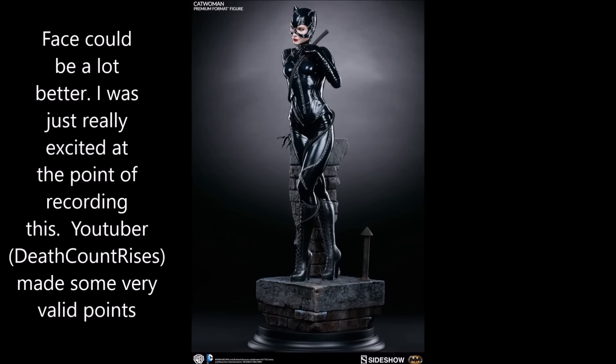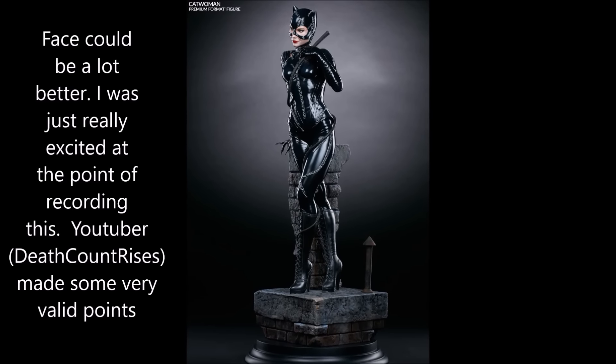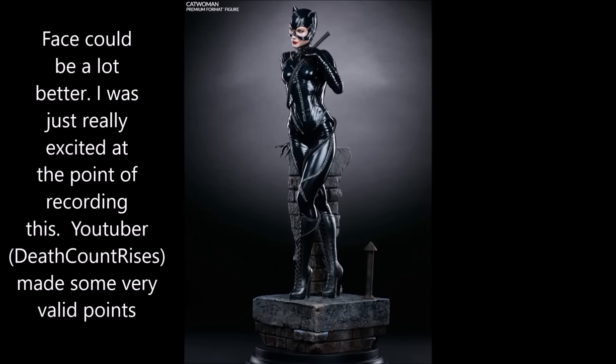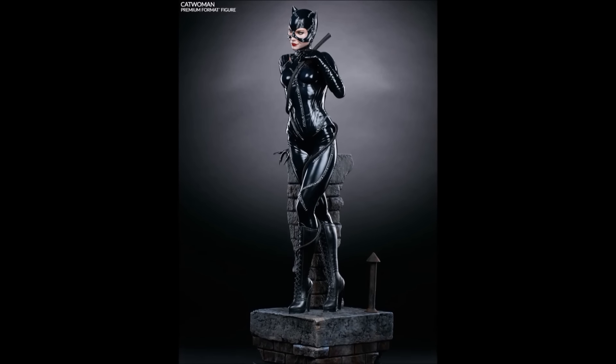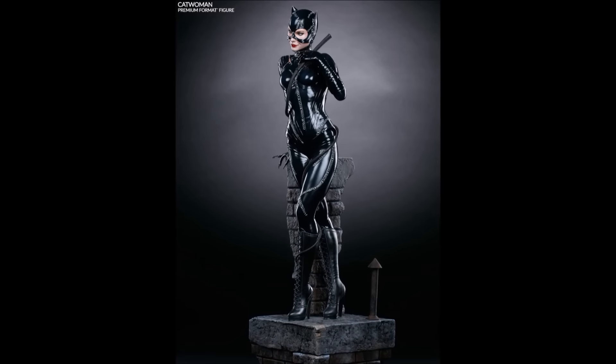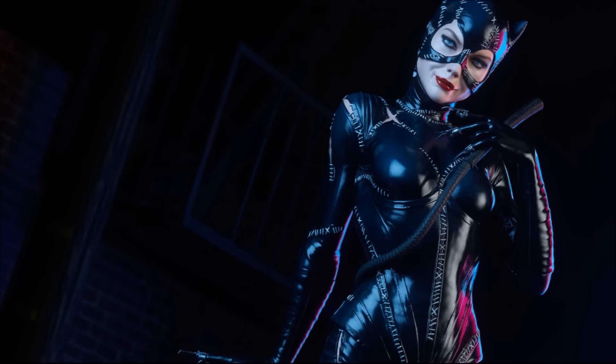I like the outfit — the way they've done it looks really good. I like the pose and I like the base; it doesn't take up too much space. The Catwoman statue that I have by Sideshow Collectibles, the base is huge — it's like the size of a cake — so it's nice that this one will be easier to display for me. I just think it looks fantastic, I can't wait.